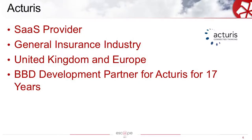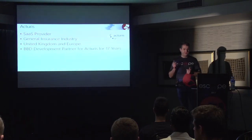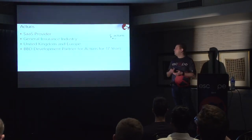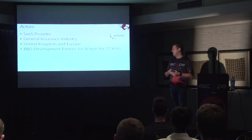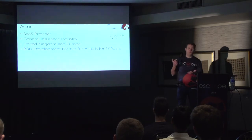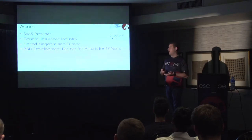Who is Actress? Actress is a software-as-a-service provider to the general insurance industry, based in the United Kingdom and Europe. People basically lease their software. They've got customers in over 40 countries around the world. Actress is one of the UK's highest rated and fastest growing technology companies, dedicated to delivering awesome solutions to their clients. BBD has been a proud development partner with Actress for the last 17 years. In 2015, Actress was named the number one tech company privately held by UK's Megabyte Technology Group.